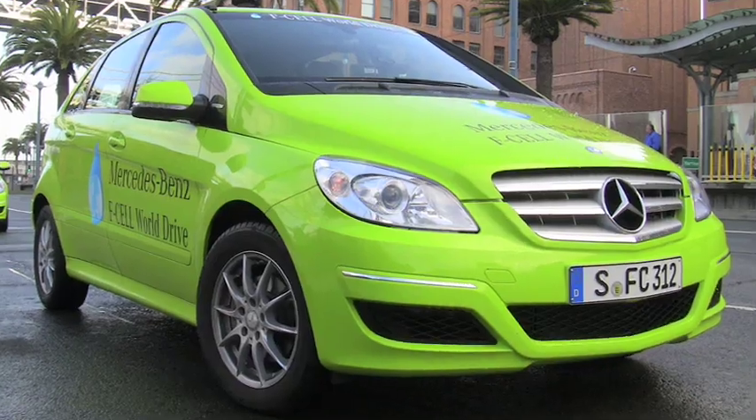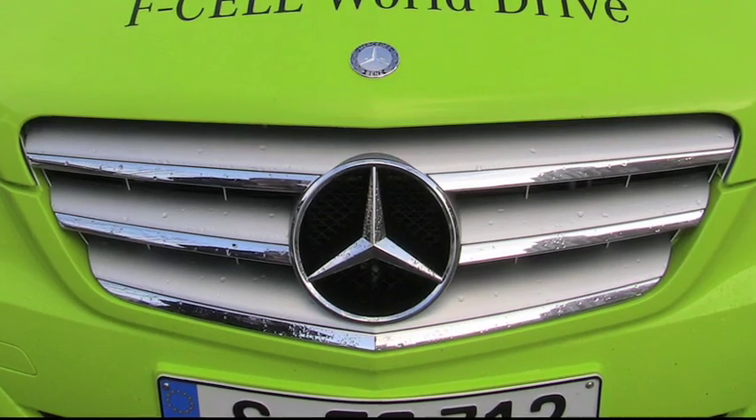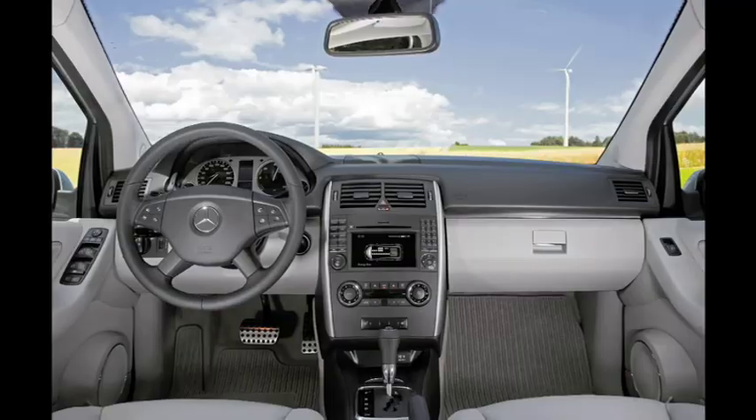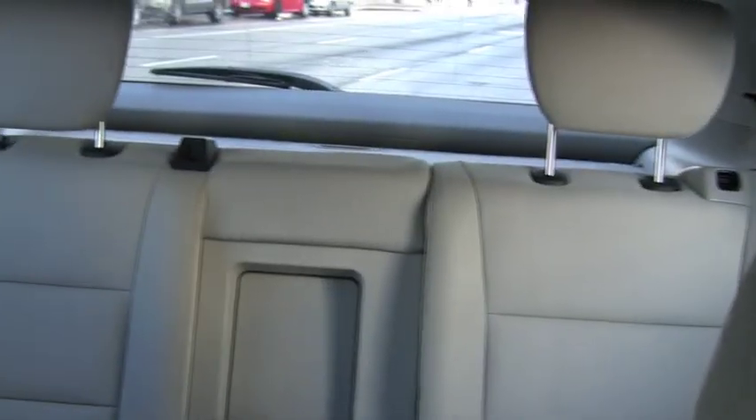I'm Nathan, I'm with Driverside, and I'm driving the Mercedes-Benz B-Class F-Cell hydrogen fuel cell car. The inside is actually pretty nice. For being a B-Class, it is roomy.